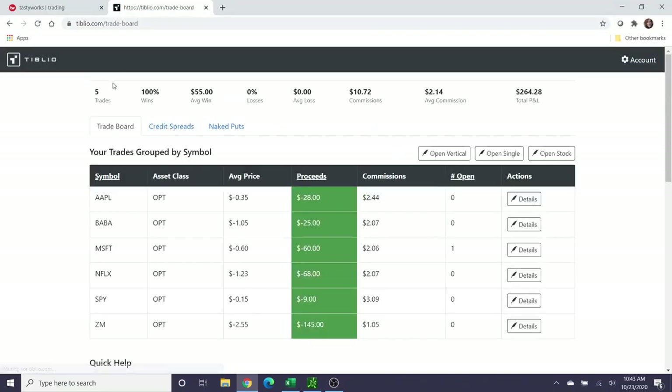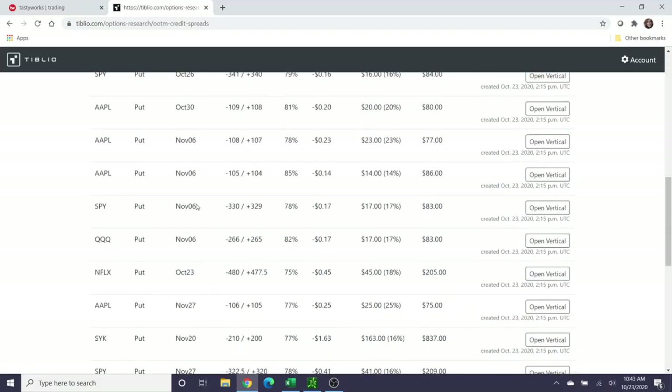Very briefly before I end this video, I want to do a quick update on Tiblio and let you know about some changes they've made to their platform. I made a video about Tiblio previously — the layout has changed since then. They now have their trade board on one tab where you can see your total trades, win rate, and total profit and loss. I still have one Tiblio trade open in my personal E*TRADE account; volatility has been taking a long time for options to decay to where they're profitable enough for me to close.